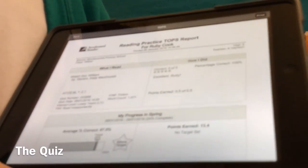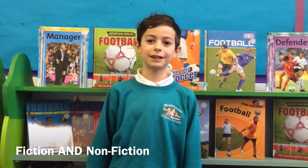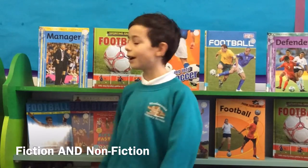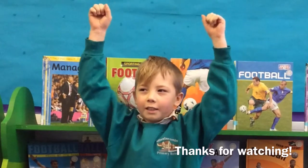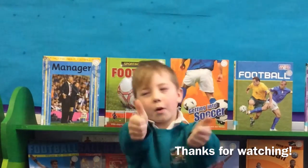Then you will tell your teacher your score. And of course this school doesn't just read fiction — it reads fiction and non-fiction. So I love football, so it's good to read both. I'm really, really happy with our new Accelerated Reader system, so I hope you are too.